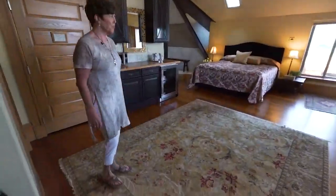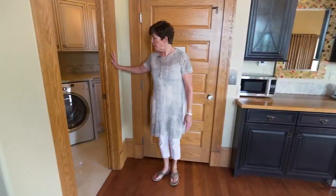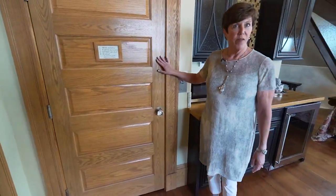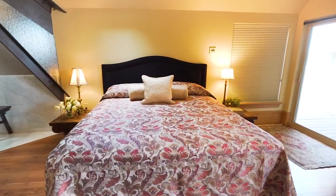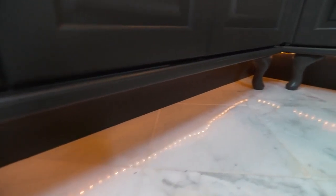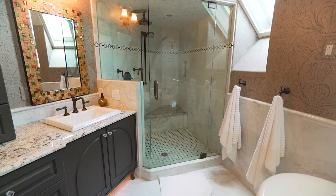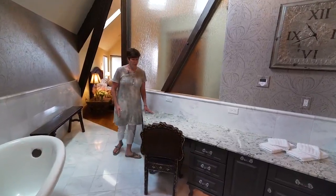Here we have the master suite. You have a private washer and dryer room off the master, plus the elevator that goes between the third floor and the main floor, and a built-in coffee bar and wine bar. There's a king size bed, and in the master bath, rope lights underneath the vanities light up as soon as you step in. You also have a clawfoot jetted tub, a steam shower, two separate vanities, and a lovely vanity for putting on makeup.